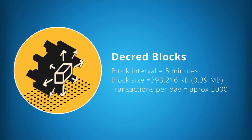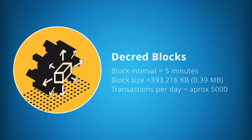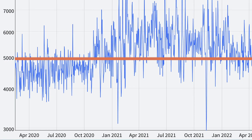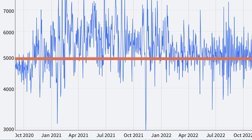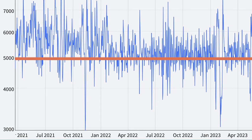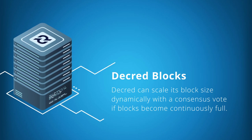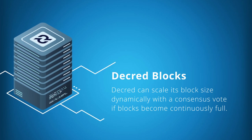Decred aims to have a block interval of 5 minutes with a maximum block size of 393.216 kilobytes, which is approximately 0.39 megabytes. Currently, Decred processes on average about 5,000 transactions each day. This amount has very gradually increased since 2020. In its current configuration, the platform can process 10 times this number of transactions without having full blocks or needing to dynamically scale its block size.